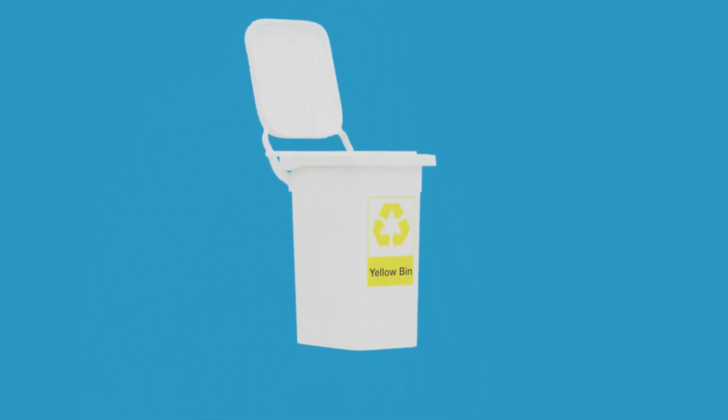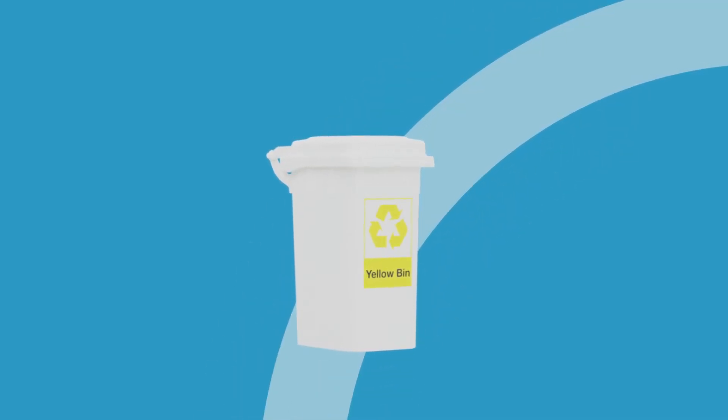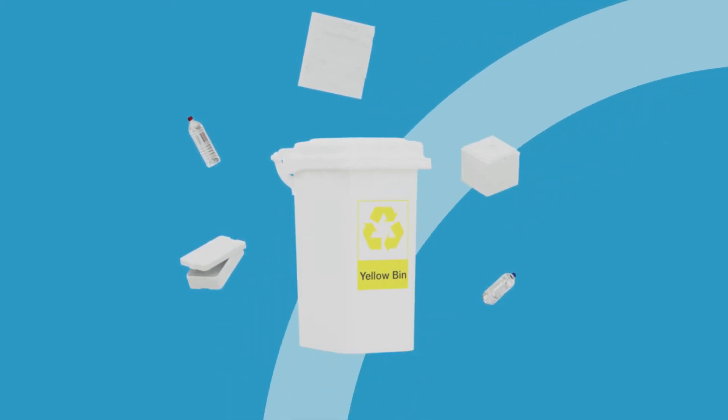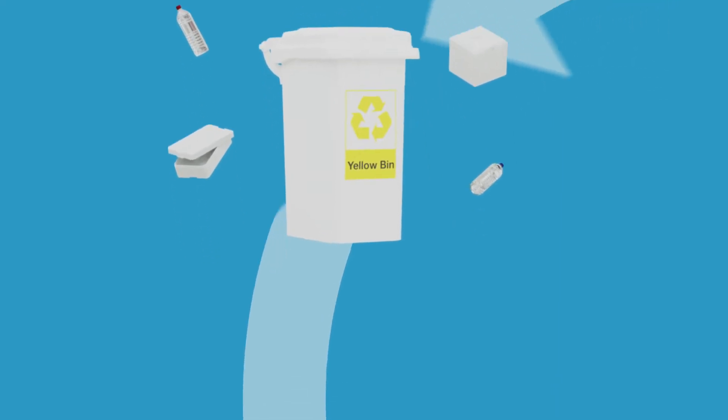When the lifespan of EPS packaging products is over, they end up in private households in the yellow bin. Here, EPS is mixed with other plastic waste. The separation and mechanical recycling are then not economically worthwhile. In this case, chemical recycling is the right choice.